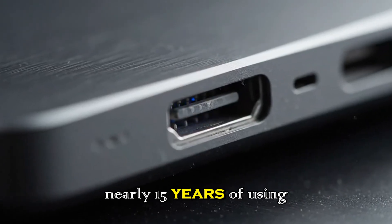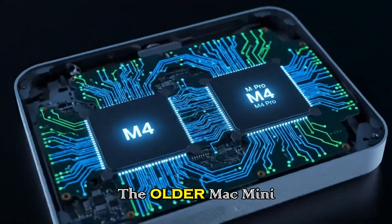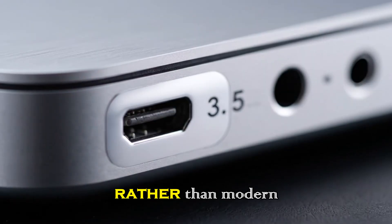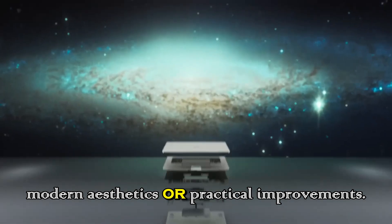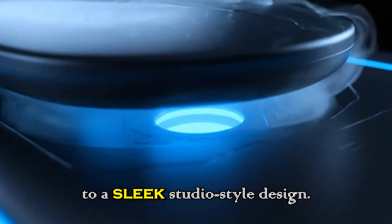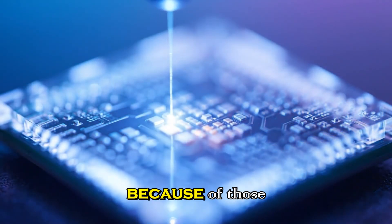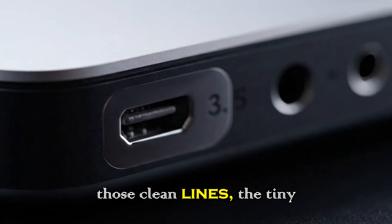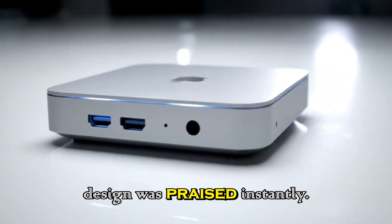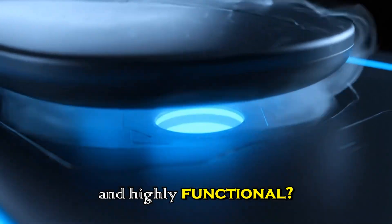Back in late 2024, Apple finally refreshed the Mac mini after nearly 15 years of using the same incremental designs. The older Mac mini look had become dated, relying heavily on nostalgia rather than modern aesthetics or practical improvements. Apple boldly shifted to a sleek studio-style design that immediately earned comparisons to a mini Mac Studio, thanks to its clean lines, tiny footprint, and professional appeal.